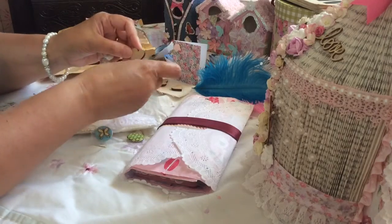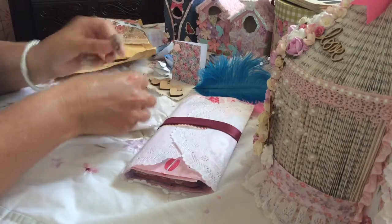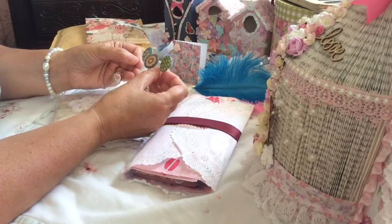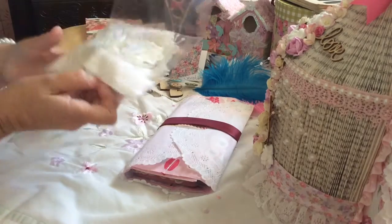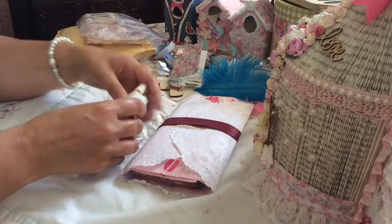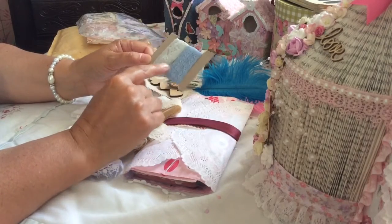I want to try and do some tiles. Oh look, some little badges — embellishments. Oh thank you very much Sarah, I really do appreciate it. Look at the little spool she's used — gorgeous colours.